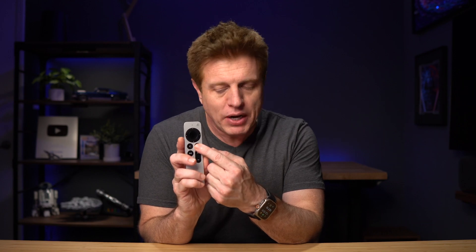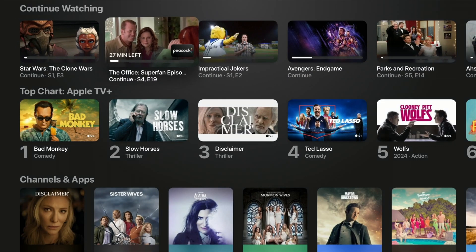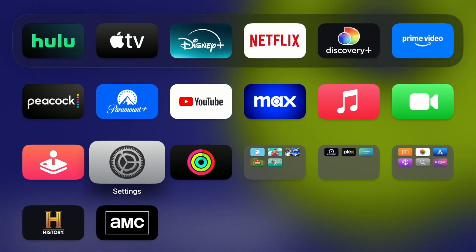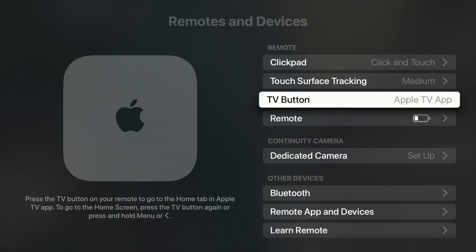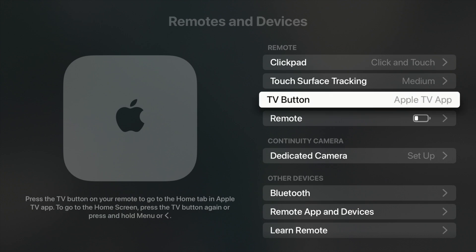This next tip has a couple of remote tips. Starting off with the TV control center button — you can have it go straight to the Apple TV app, which is how I have mine set up, so it brings up my Up Next screen and I can see all my content quickly. The other option is if you press it a second time, or program it as its default, it'll take you to your home screen with all your apps. For this, you go into settings, under the remote, and pick what that TV button does.